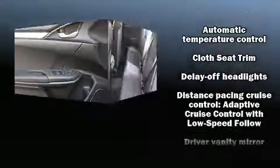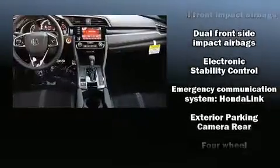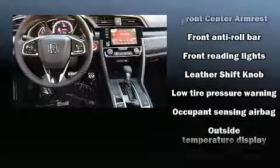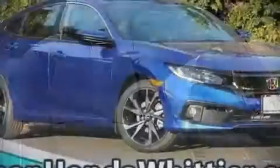Honda ensures the safety and security of its passengers with equipment such as head curtain airbags, front and side impact airbags, traction control, brake assist, ignition disabling, an emergency communication system, and four-wheel disc brakes with ABS. For added security, Dynamic Stability Control supplements the drivetrain.